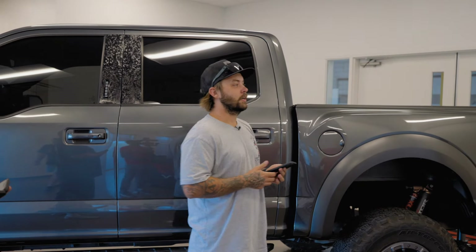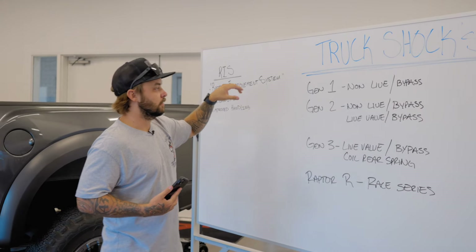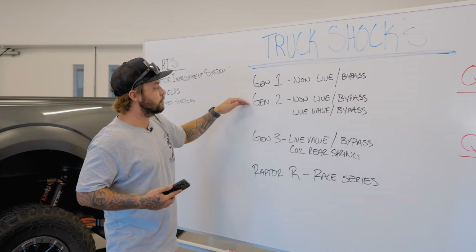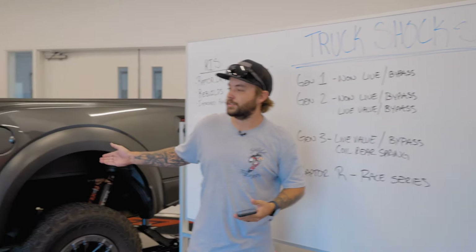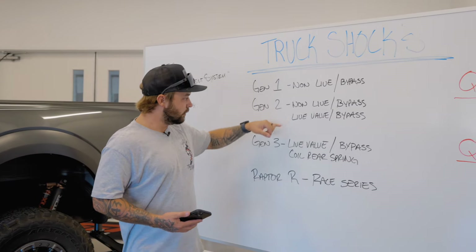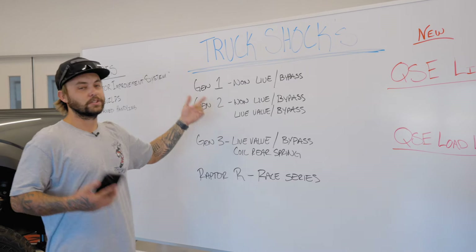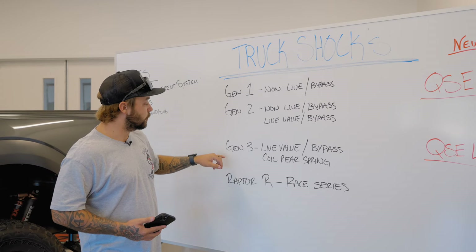For Raptors specifically: Gen 1 is your very first Raptor — a non-live-valve shock, still an internal bypass, very simple shock, easy to work on, easy to use, not a lot of electronics. Going into the Gen 2 side, they started out with a non-live-valve still an internal bypass shock. About halfway through they switched to a Gen 2 live valve, which updates the electronics and gives you live valve adjustability — you can play with it on the dash, change your settings while you're driving. Still a bypass shock.